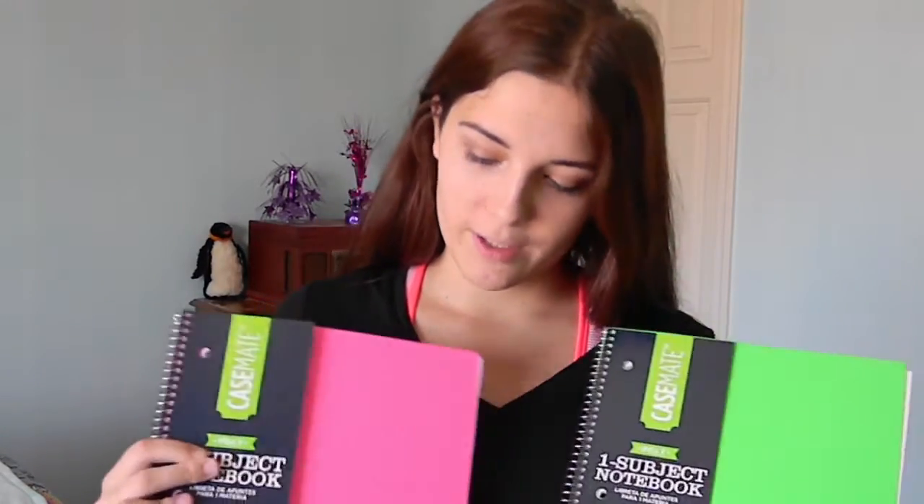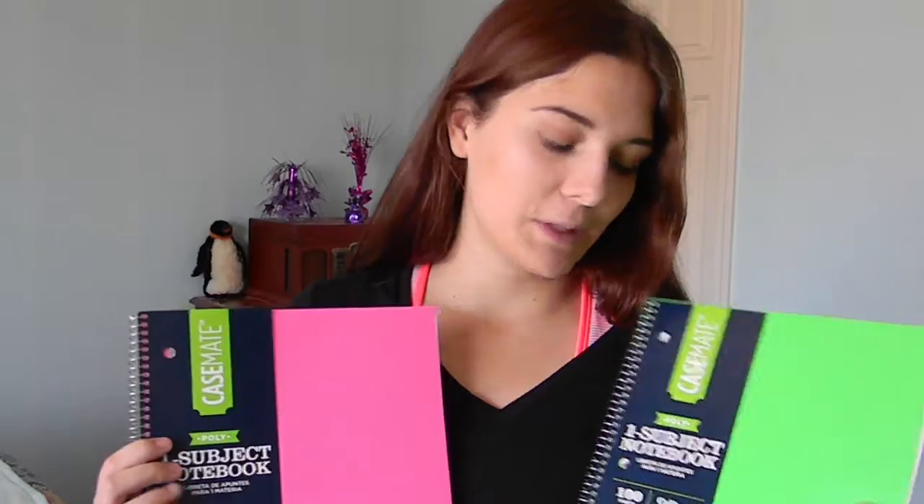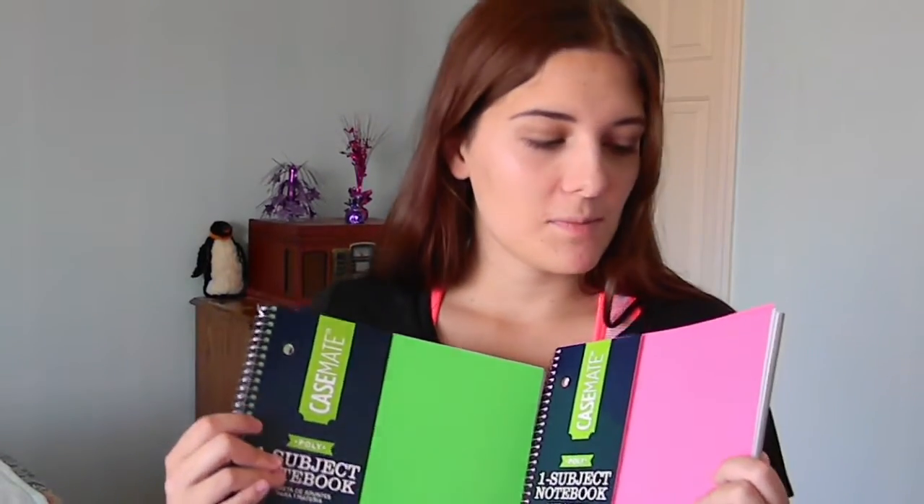The next thing that I got is also essential for back to school — I got these two notebooks. I thought they were really cute because they're pink and green and really bright and colorful, and I really like bright and colorful stuff. Everything that I'll be showing you guys is from Walmart. Anyways, I thought these two notebooks were really cute. I'm going to college so I thought at least two notebooks. You can also customize them to make them look really cute for your taste.